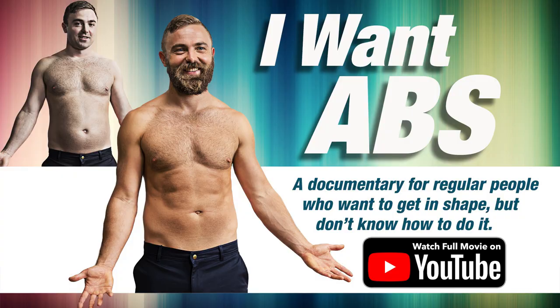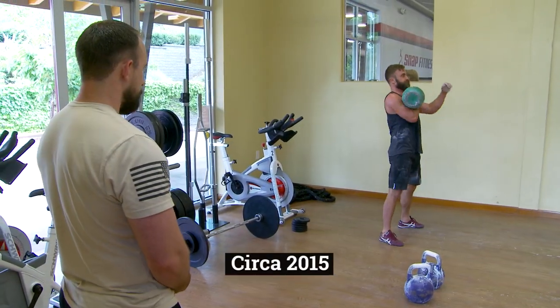I've known about kettlebells my entire life because I came from Russia, but it wasn't until 2015 or 2016, when I started filming my documentary 'I Want Abs' about fitness, that I really fell in love with them. I have to give my trainer at the time, Nick Gobler, a big shout out — without you, Nick, I wouldn't be here today.